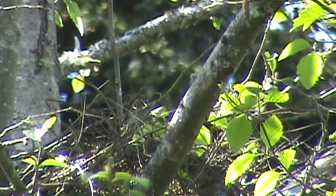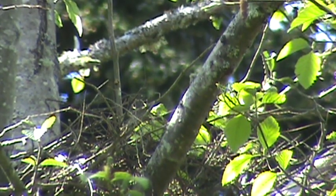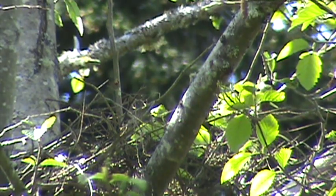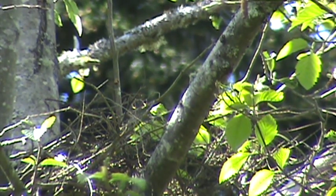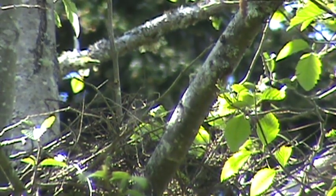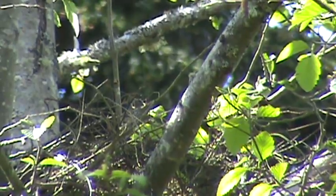She just got all settled down in the nest again. Just barely see her in there. Let's see if we can locate that.